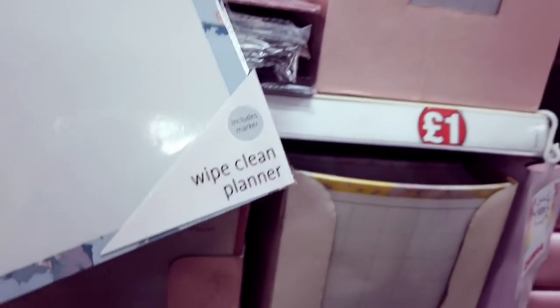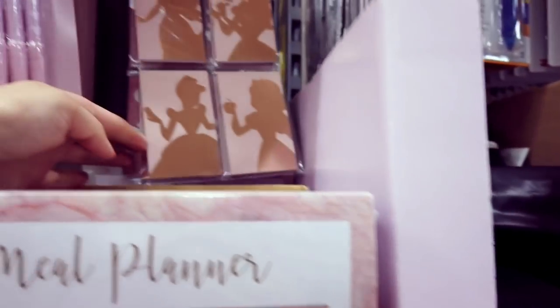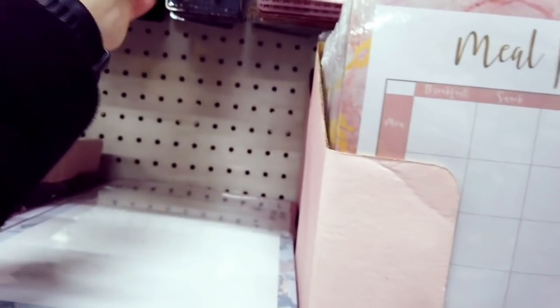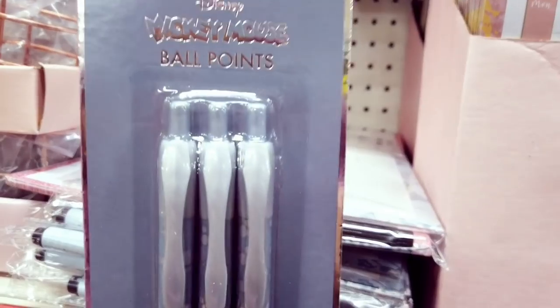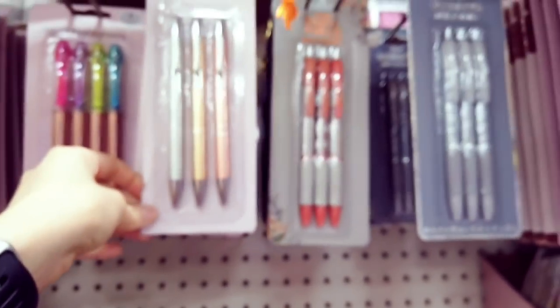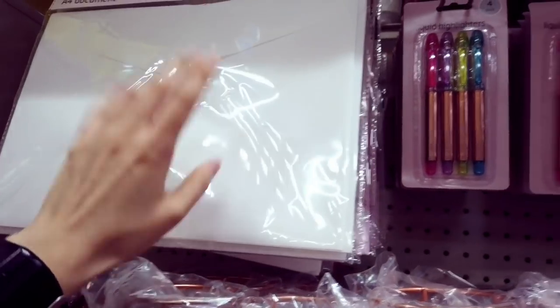Got these wipe-clean planners — they come with a pen as well, all a pound. There are the notebooks from earlier, plus mini Mickey Mouse ballpoint pens — three in a pack in different colors. A Mickey Mouse version and a Winnie the Pooh one. Some metal pens — three for a pound. Liquid highlighters, four for a pound. Document wallets in another design — a pound, four in a pack.